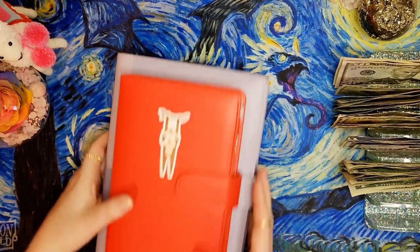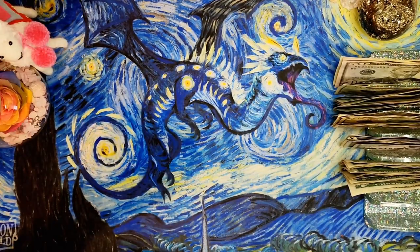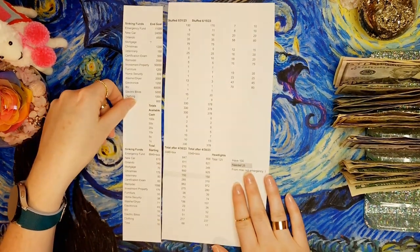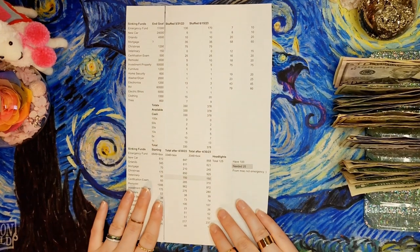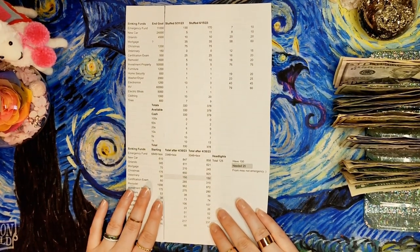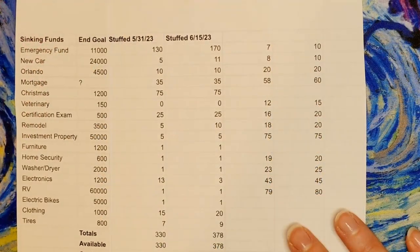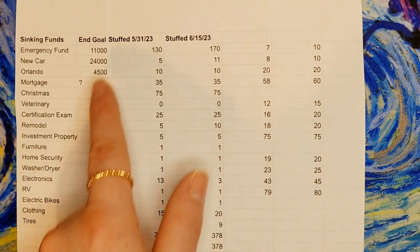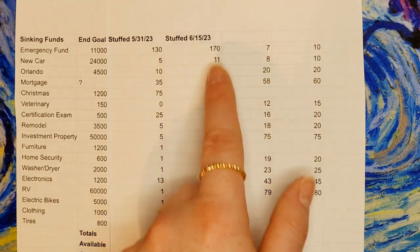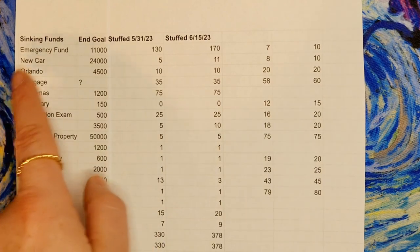Before we do anything I like to make a spreadsheet. On the left are the names of the sinking funds I'm stuffing - these numbers are my end goal, this is what I stuffed last time, and this is what I'm stuffing today. It's fairly similar; the notable differences are new car got a little more and remodel got a little more.